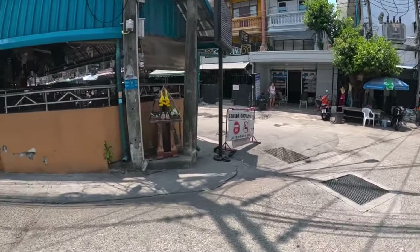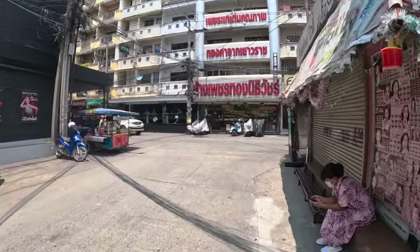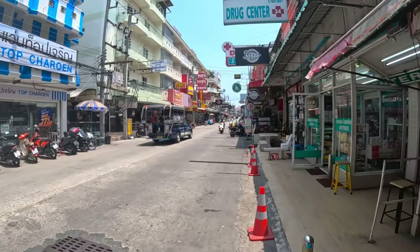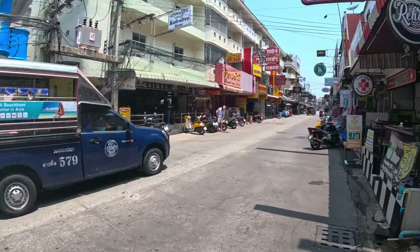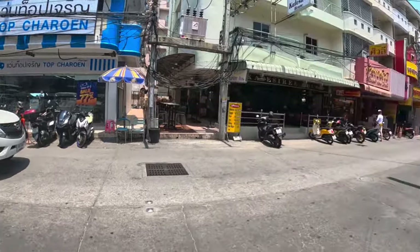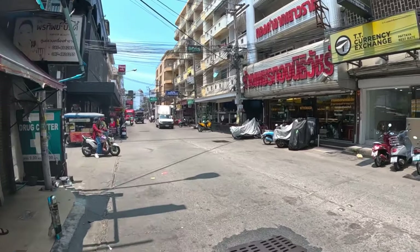At the end of Soi 6 you have Soi Chayapun, with a busy bar scene down there. Just here you have the center part of Soi Buakhao. Around here you've got plenty of restaurants and bars. Straight ahead there you have Tree Town as well. You can grab a baht bus to take you to Central Pattaya Road, and also in this direction South Pattaya Road. Everything is within walking distance here.